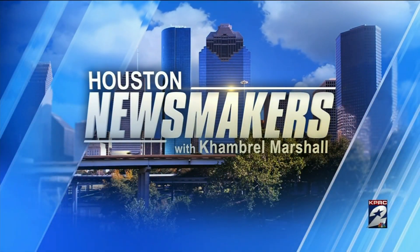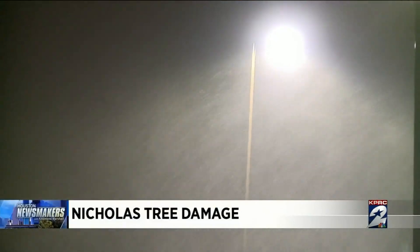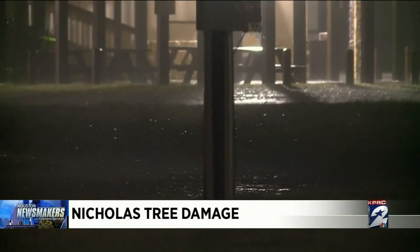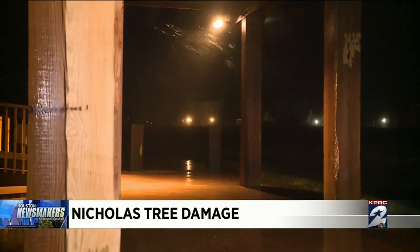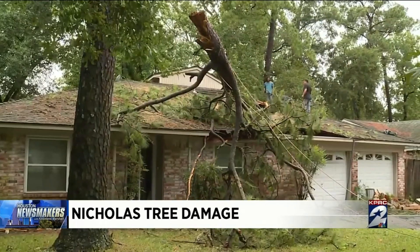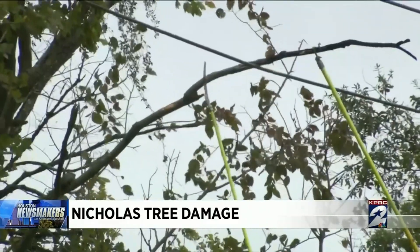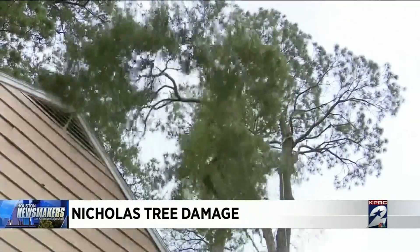Hurricane Nicholas was at tropical storm strength when it impacted the Houston Metro, but it was still strong enough to knock down trees and knock out power to thousands in our region. Many of those trees also caused thousands of dollars worth of damage and cost thousands of dollars to remove. Some of those trees would have blown down no matter what, but what can we do to make sure our trees are strong enough to stand up to the winds of tropical season and Texas weather?